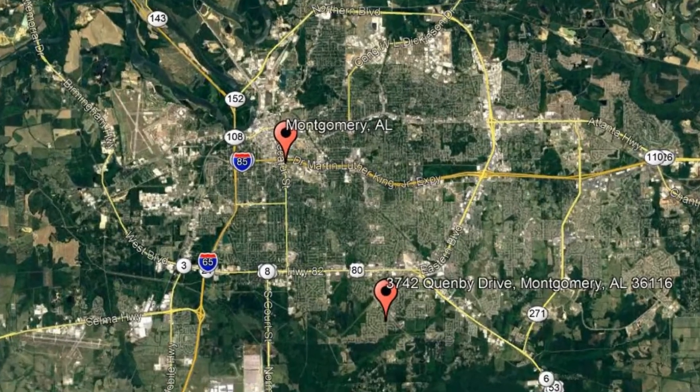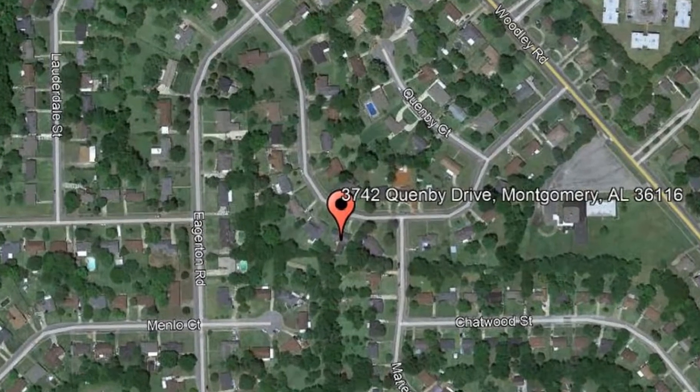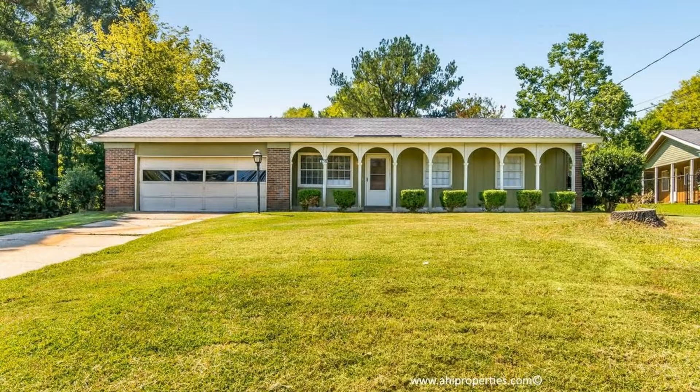Check out this available property: 3742 Queen Bee Drive, Montgomery, Alabama. This beautiful home exudes a rustic vibe that will make you say, home sweet home.